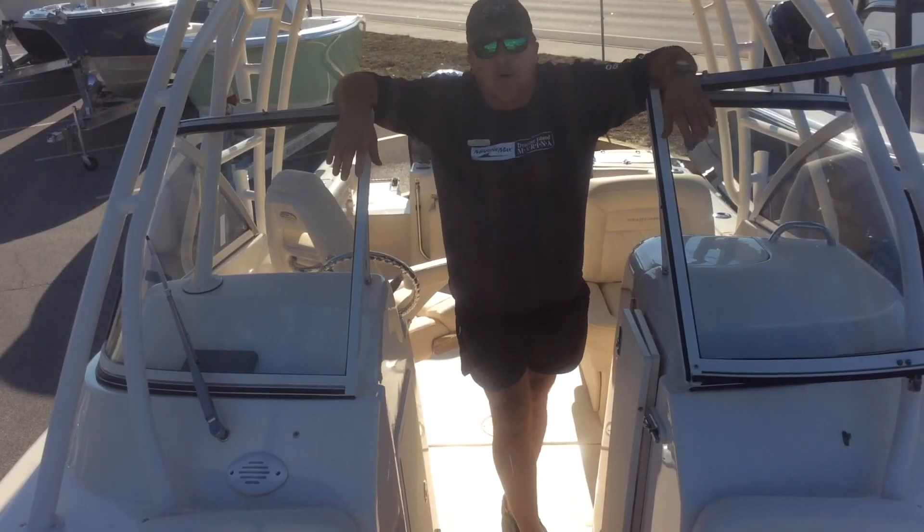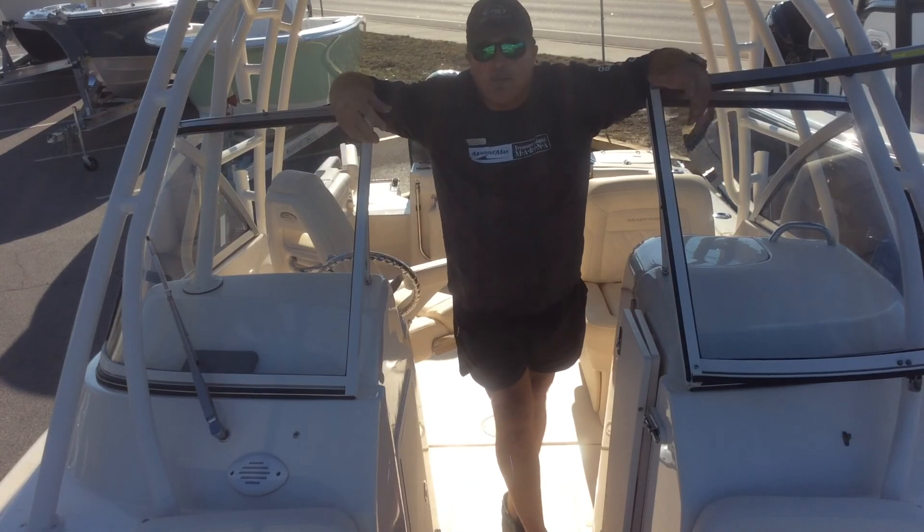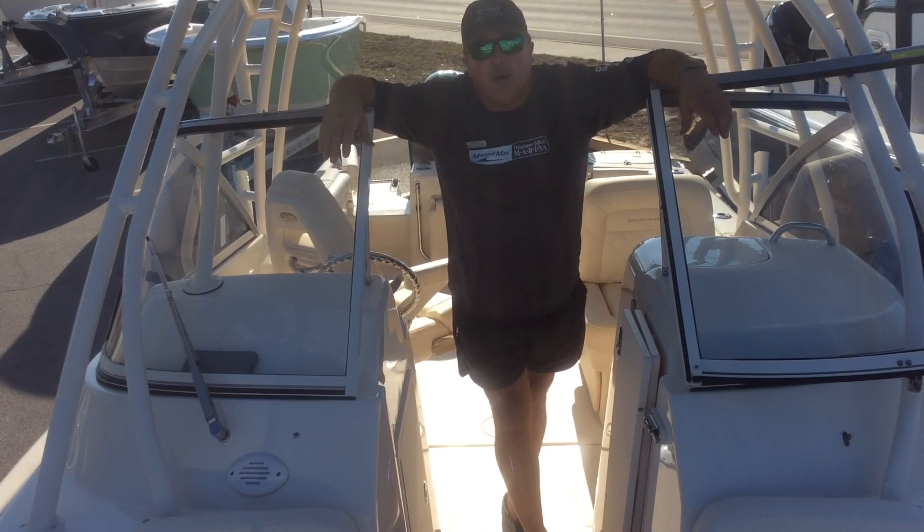These are just some of the reasons that a dual console makes such an awesome offshore fishing boat. Please stop by MarineMax in Panama City Beach and let me show you some of the other reasons and the great fishing features of this line of Great White boats.